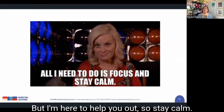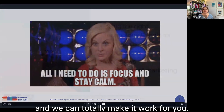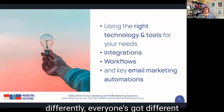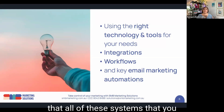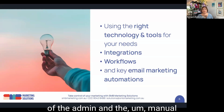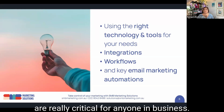There's no wonder it is absolutely overwhelming for people, but I'm here to help you out, so stay calm. All you need is a little bit of focus and a little bit of process and methodology, and we can totally make it work for you. Today we're going to cover using the right technology and tools that meet your needs, how all of these systems integrate with each other, how to create workflows that take admin and manual work out of your day-to-day delivery, and I'll also touch on some key email marketing automations.